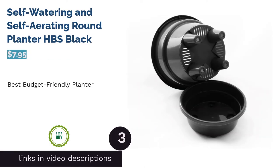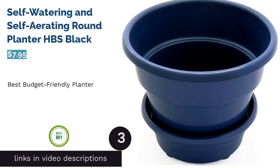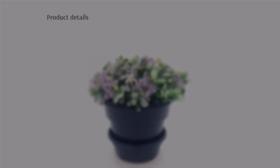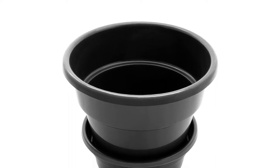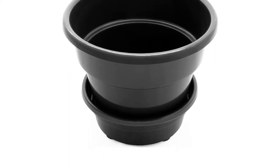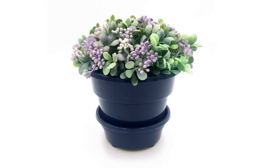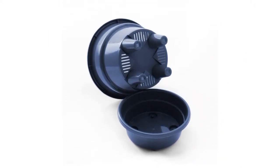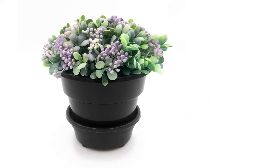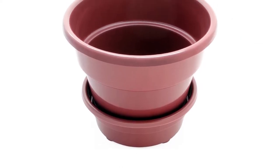The next product is the self-watering and self-aerating round planter by HBS in black. This compact, easy-to-use planter comes in four different colors and holds enough water to give your plants up to two weeks of hydration. The potting container is raised above the reservoir to prevent excess moisture, and the reservoir is easily removable for refilling. Reviewers write that it's incredibly easy to use and refill, reporting that almost all sorts of indoor plants thrive with the self-aerating design. Many also use it as a starter for young plants that will need repotting later.